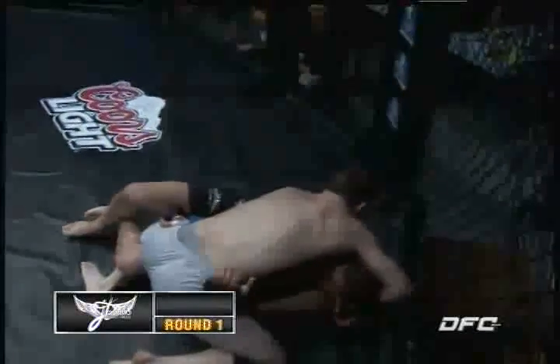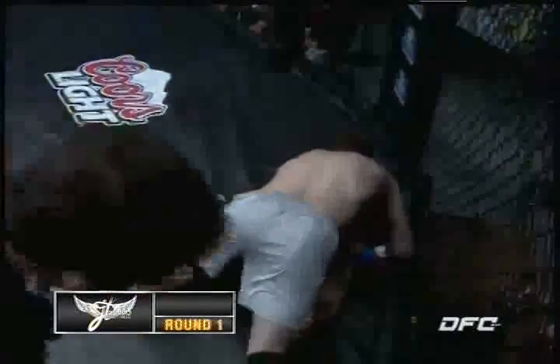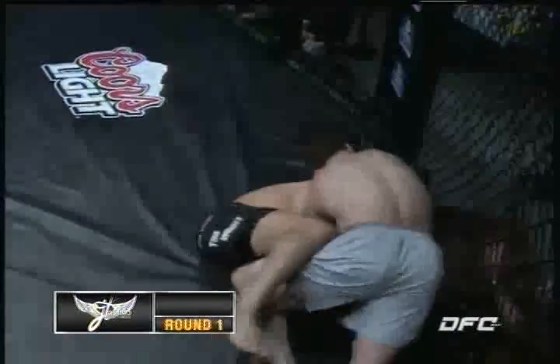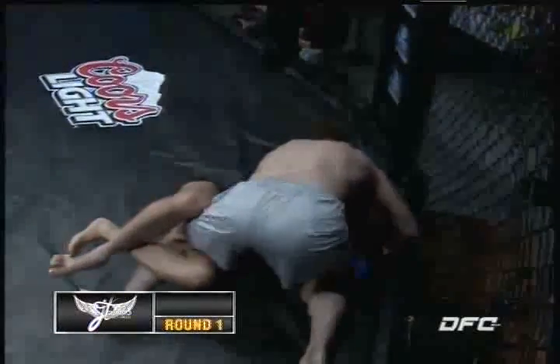Danny does a good job as far as grappling. I've grappled with him a lot. I would say his top game is a lot better than his bottom, but still not bad off his back. In the half guard here, I like to throw that top leg over and get my underhook on that side. Doesn't look like Danny's got that in his arsenal — he's keeping the bottom leg hooked and crossed.